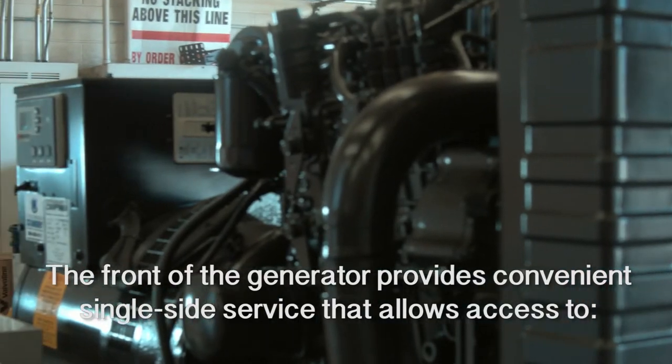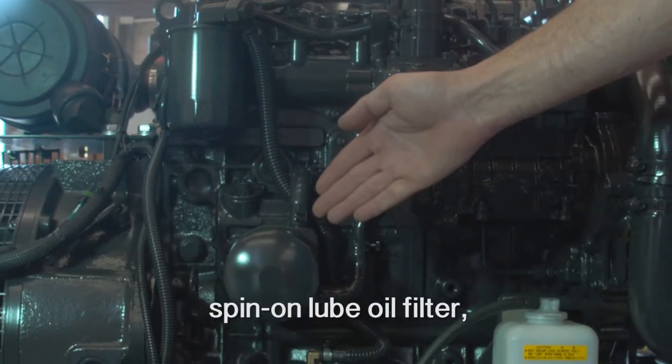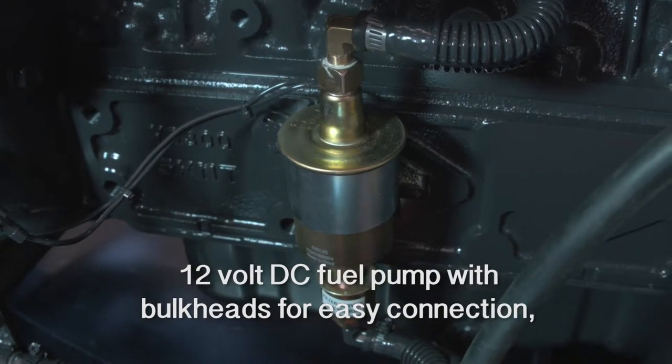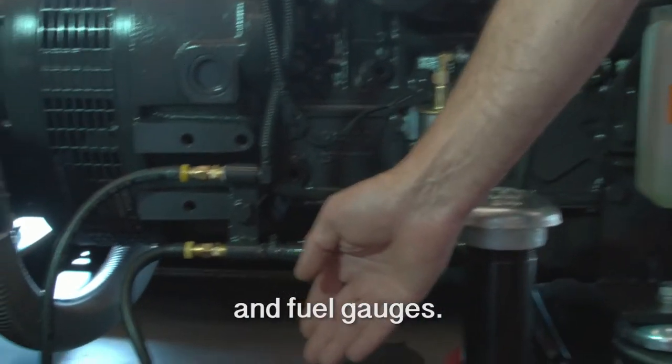The front of the generator provides convenient single side service that allows access to dry type air filter, spin on fuel filter, spin on lube oil filter, 12 volt DC fuel pump with bulkheads for easy connection, coolant reservoir — the unit is shipped wet — fill ports, and fuel gauges.